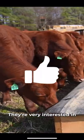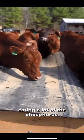The cows seem to really like it. They're very interested in selenium and boron, and they're eating a lot of the phosphorus.